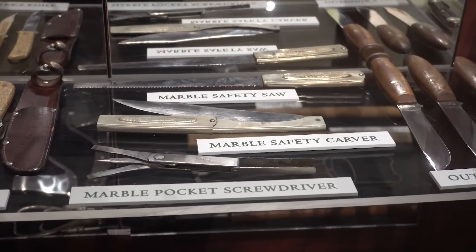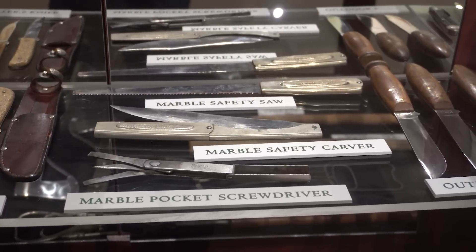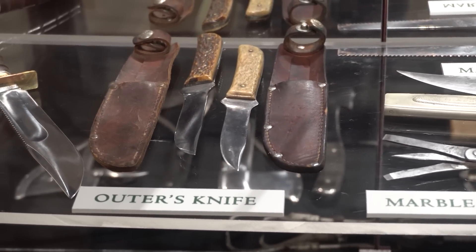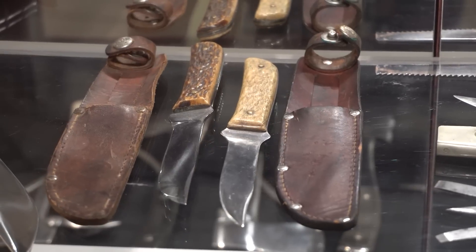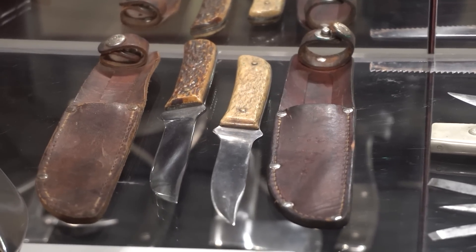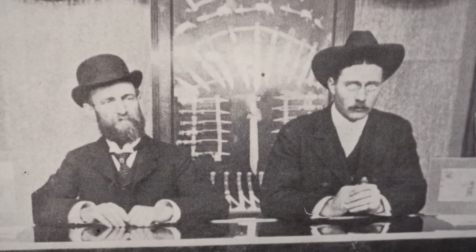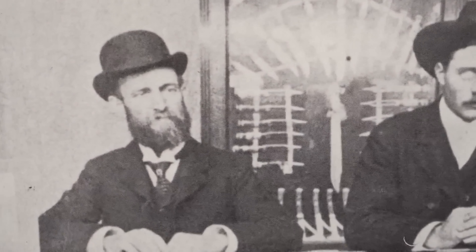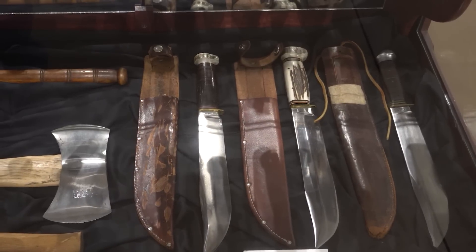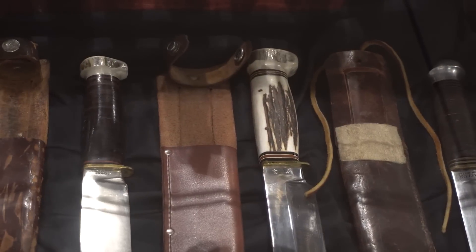Marble also made folding screwdrivers, folding fish knives, folding kitchen knives, and folding saws. The Outer's Knife in the display case was one of two models made primarily during the Great Depression in the 1930s — basically a dollar knife. It kept the factory going and the employees working. Marbles liked to brag that they never laid anybody off during the Depression.